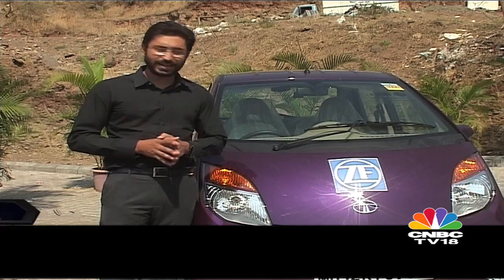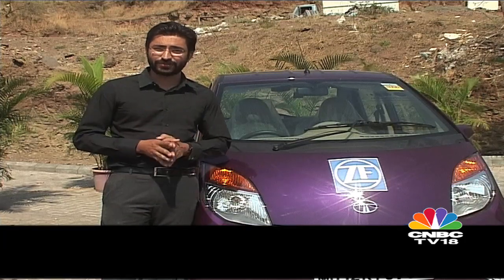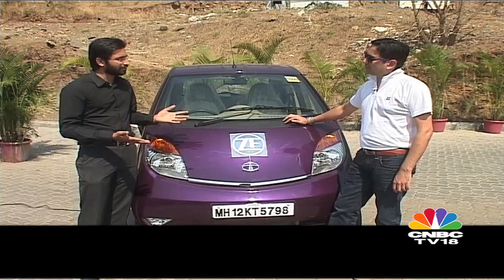Contrary to what most people think, not every component inside a car is manufactured in-house by a car maker. In fact, it's sourced from a Tier 1 supplier like ZF Technologies. ZF is a German brand that's 99 years old. Today on this episode of On The Line, I have with me Mr. Piyush Munot, who's the head of ZF's operations in India. Piyush, welcome to the show.